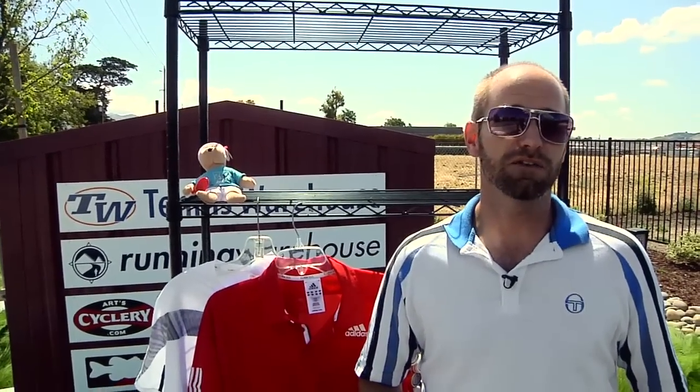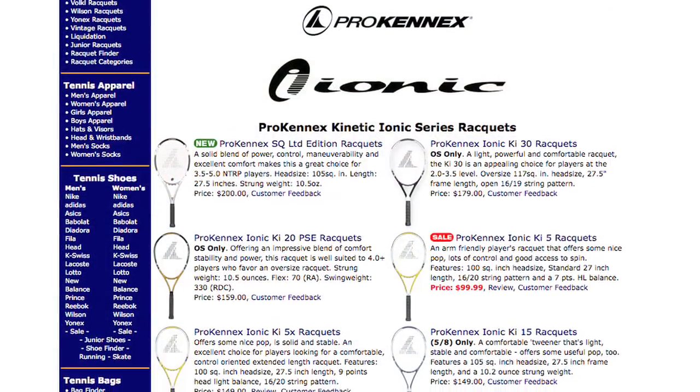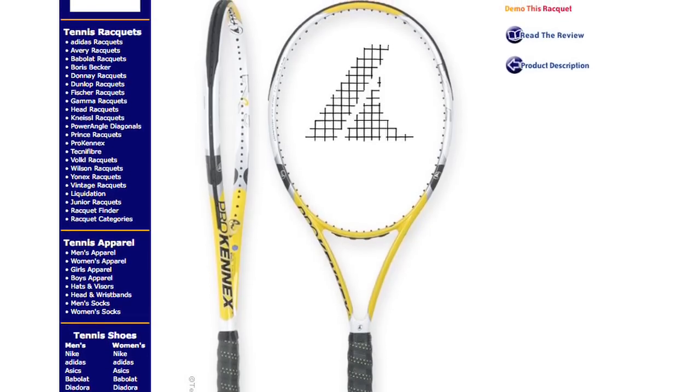Also, if you're an advanced level player and you're looking for a stick with a lot of control that is super arm friendly, we have a great deal on Prokennex's KI5 rackets right now. They're going to come out with a new cosmetic later this year, so the current cosmetic is on sale. It's got kinetic technology that takes the shock out of the impact when you hit the ball, giving you a lot of comfort and a very control-oriented racket.